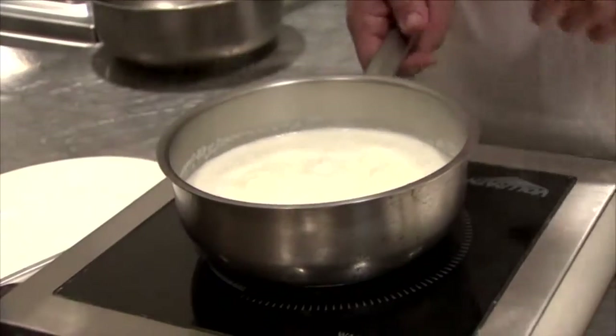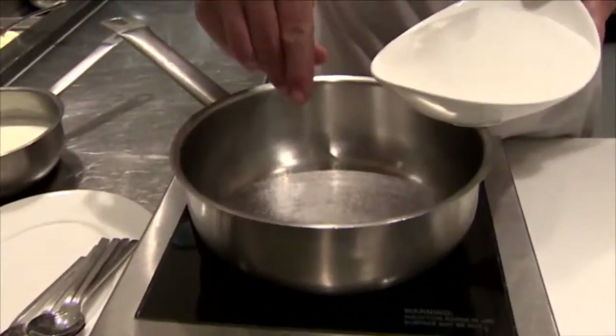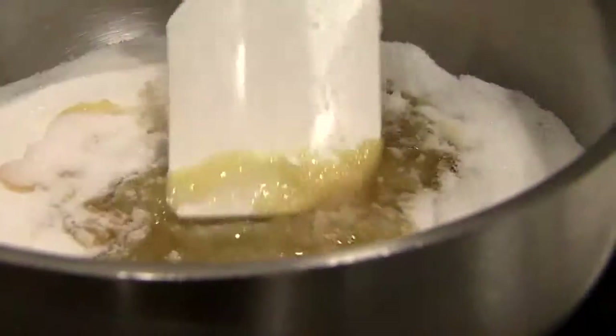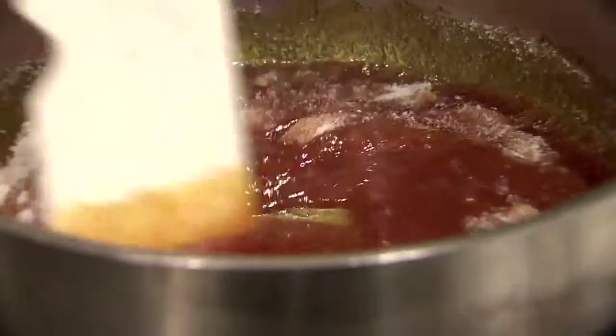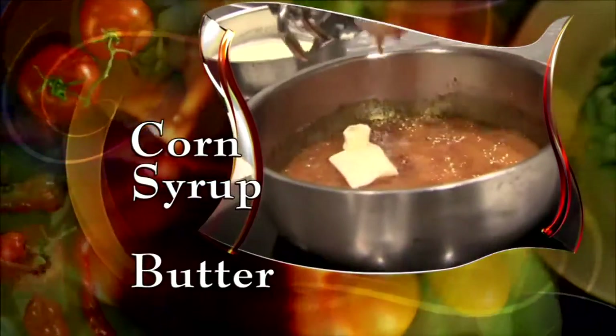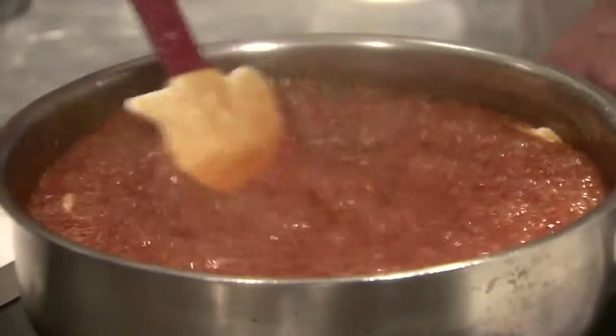Now for the caramel sauce. Bring more heavy cream to a boil, then set it aside. In another pot, heat sugar and dissolve it slowly, a little at a time. When the sugar has melted, add corn syrup and butter and let it melt. Then add the hot cream — just add it slowly. Perfect.